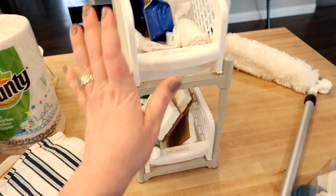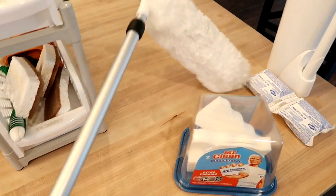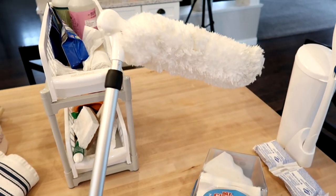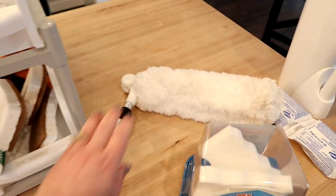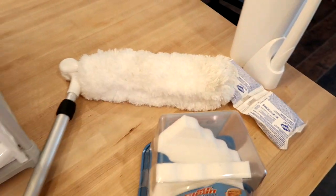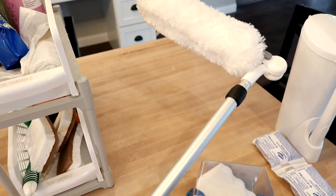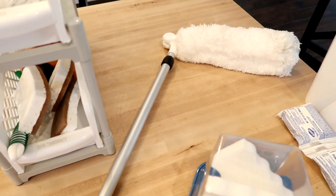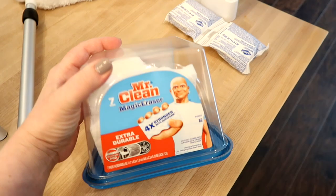This is a duster by OXO, and it's used to clean the tops of your ceiling fan blades. The head is removable and you can put it in the washer. I believe I got this on Amazon — I'll link it down below. I really love this for dusting our ceiling fans, especially since we have a high ceiling on the main floor.